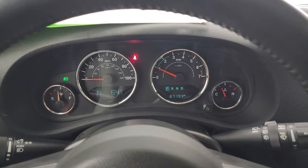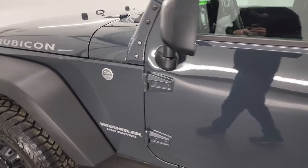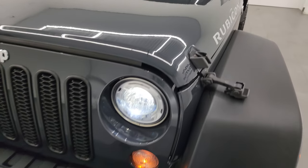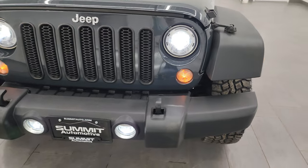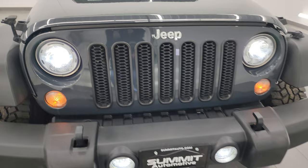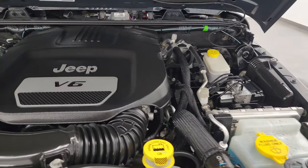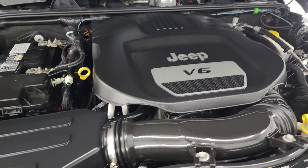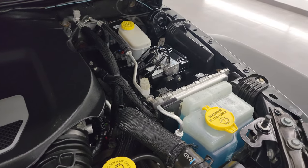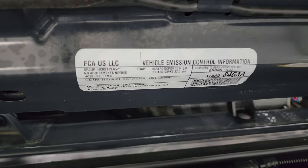Starts right up — no check engine lights or anything like that. I'd personally like to thank you for checking out the video today, and hopefully from this HD video you've been able to verify the quality, condition, options, and cleanliness of this Wrangler all the way around. LED lights are very nice and bright. Under the hood, once again, we have the 3.6-liter Pentastar V6 engine — very clean, runs very smooth. This Jeep has been fully safetied and inspected by our service shop, has a fresh oil and filter change, all the fluids have been checked and topped off, and it is 100% ready to go.